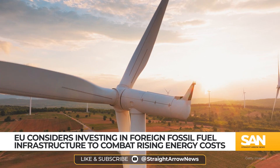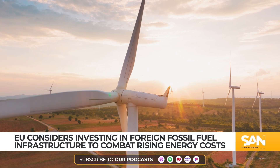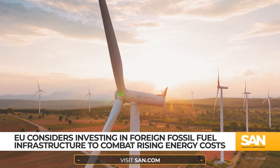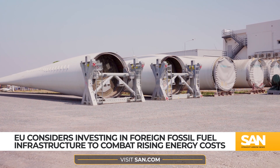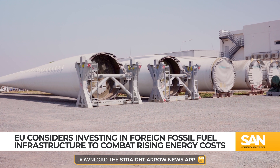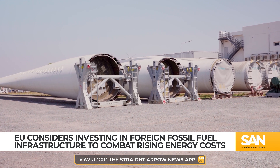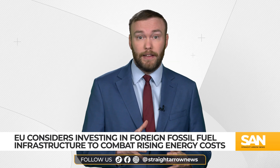While parts of wind turbines, such as towers and gearboxes, can be recycled as scrap metal, the blades present a unique challenge. Constructed from composite materials like glass fiber, carbon fiber, and epoxy resin, these blades are lightweight and durable, but difficult to recycle efficiently. Until now, there has been no scalable solution for repurposing these materials.